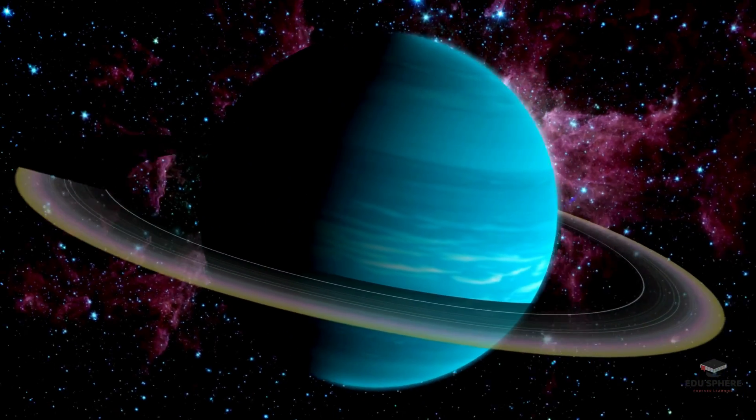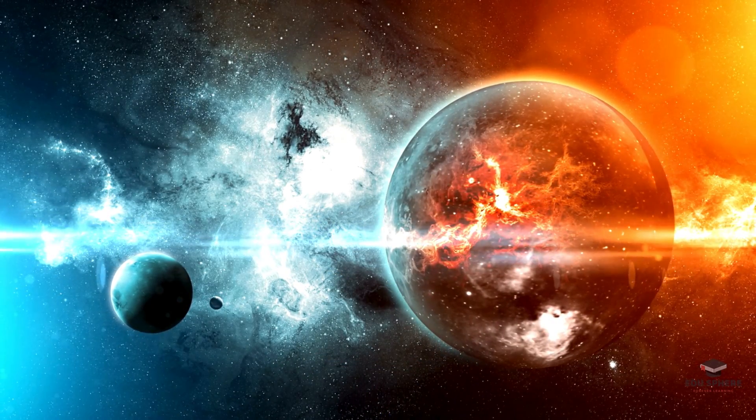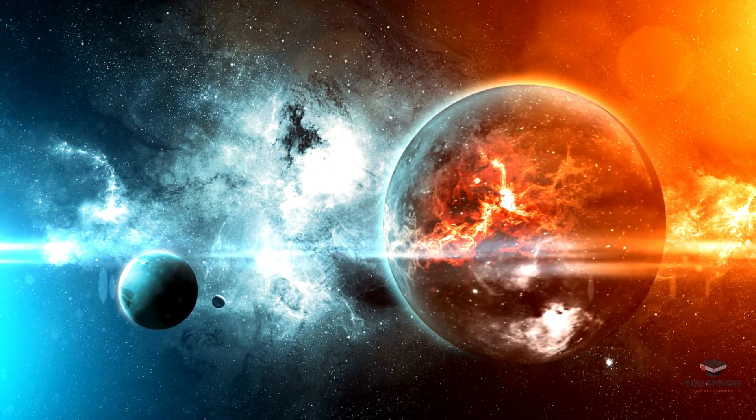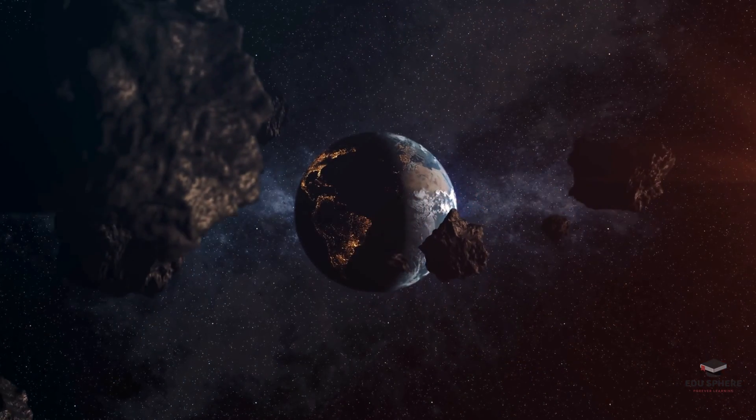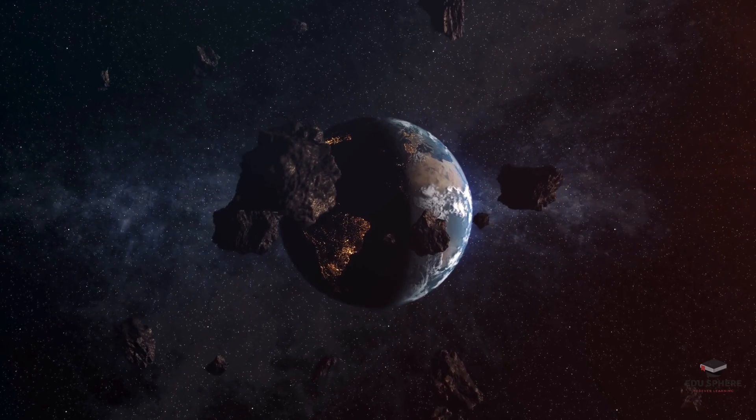But it's not all smooth sailing. These dough balls bump and crash, changing shapes and leaving scars. Asteroids and comets, like leftover crumbs of the pizza, bombard the planets, creating craters and adding to the chaos.